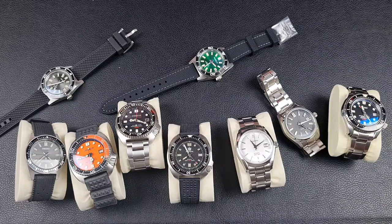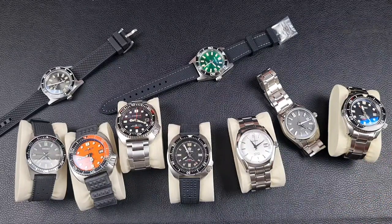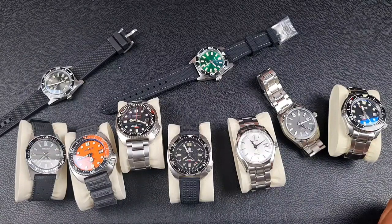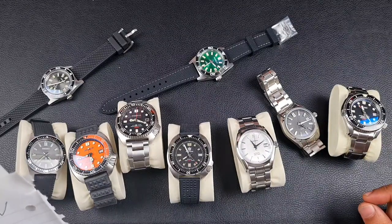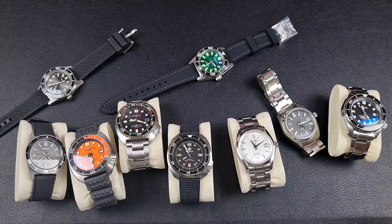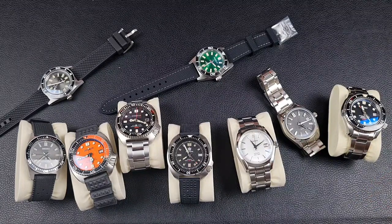I'm not going to go into details of specifications or dimensions for this video — everything will be linked so you can check it out on AliExpress. I'll only mention specs if they're a standout feature I'm making a point with. I will name the price of every single watch and give some honorable mentions as well.